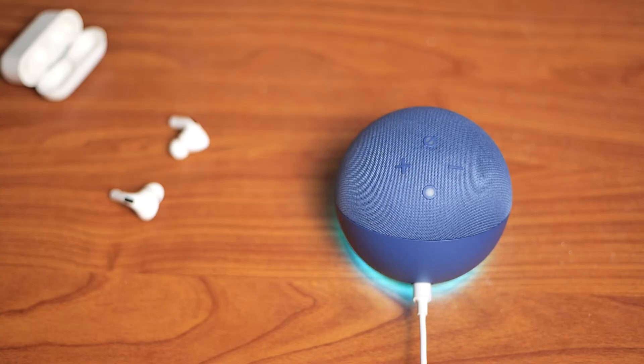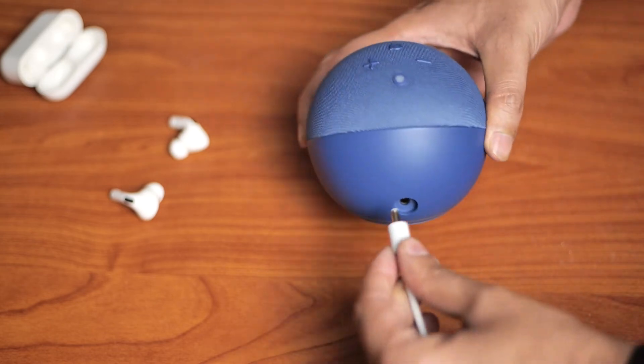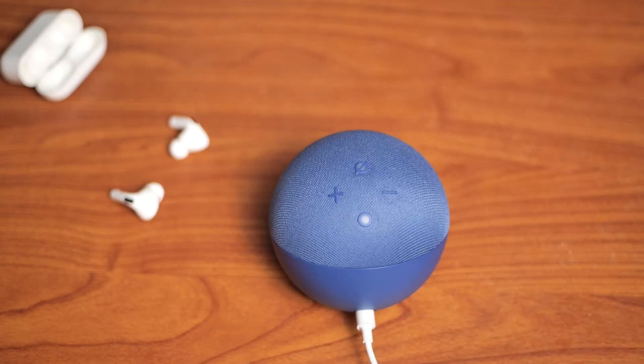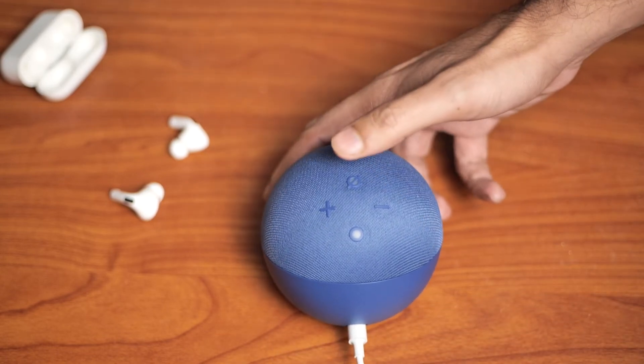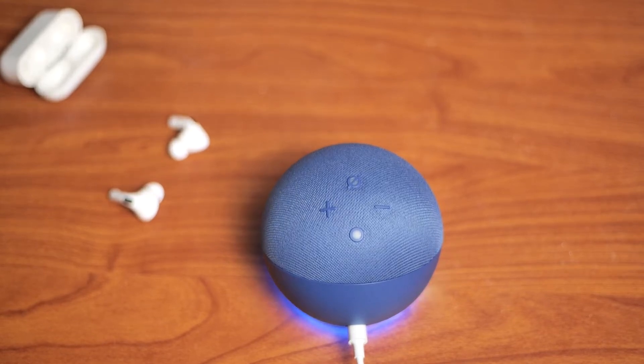Just like restarting a router fixes issues, restarting your Alexa can fix issues with it too. So, unplug the device and wait some moments before plugging it in again. Try to use the device again once the restart is complete, and it will work now.